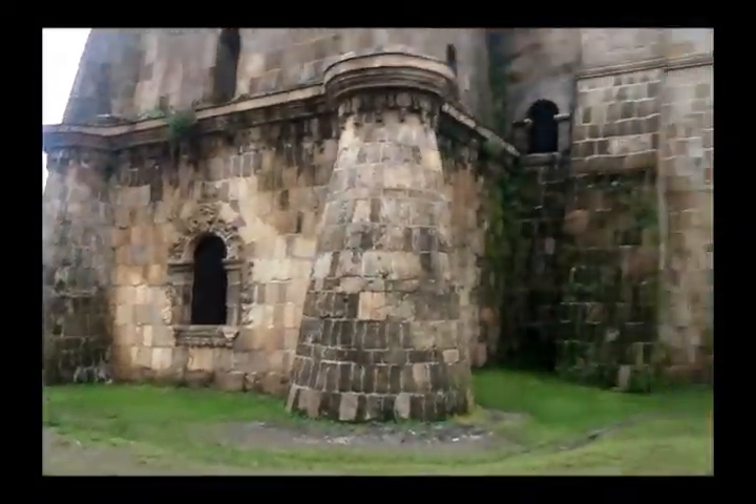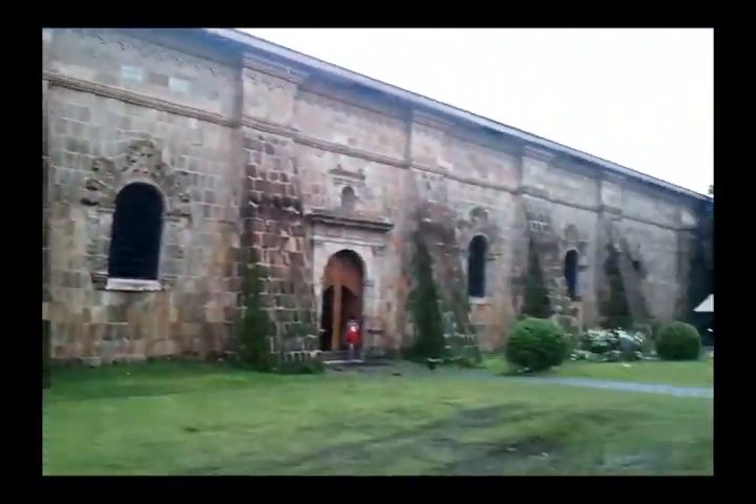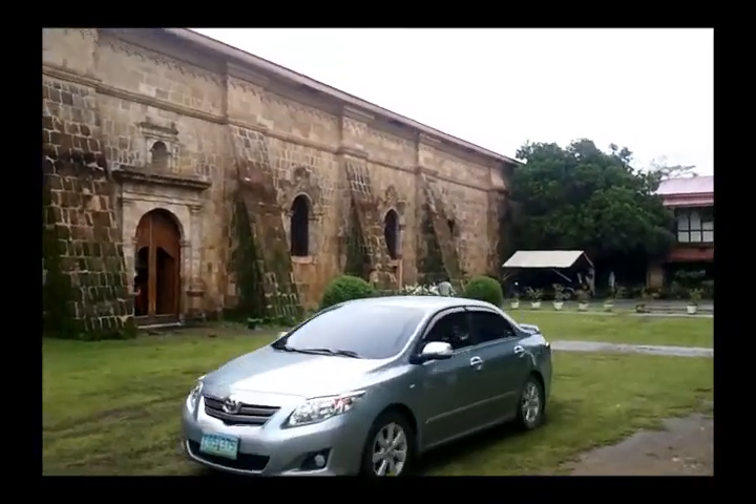Let's take a look inside. This is the side of the church. I think Mass is already taking place or is already taking place — I don't know. Let's go inside.